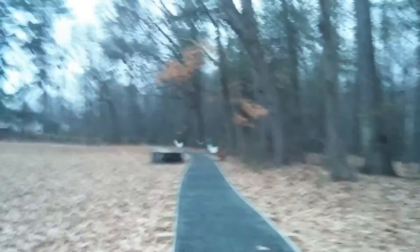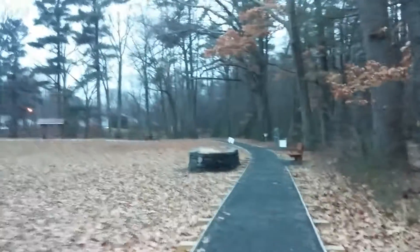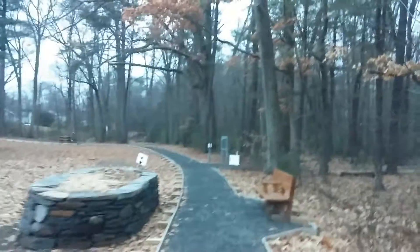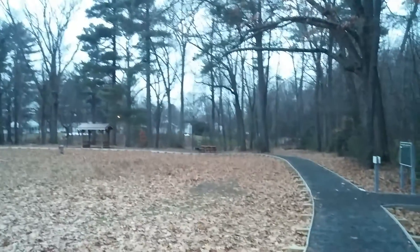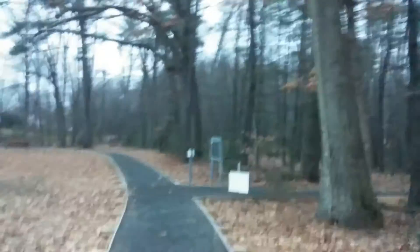I'm thinking maybe sometime this spring or this summer I should have a picnic right here at Mutter Field — that sounds like a plan. I'll probably make a sandwich, maybe get something from Subway or make one at home and take it with me. Mutter Field has picnic tables, there's a picnic table up ahead, a sitting area, and what looks like a small pavilion. There are benches too.